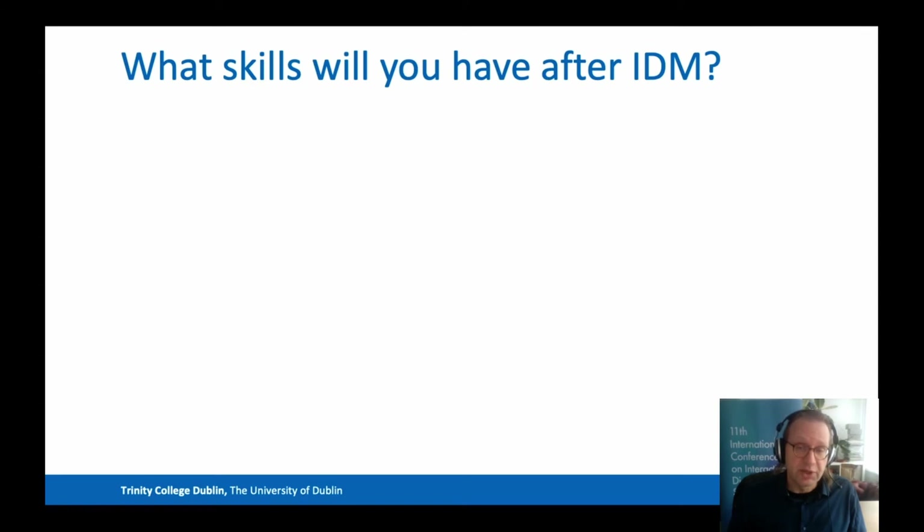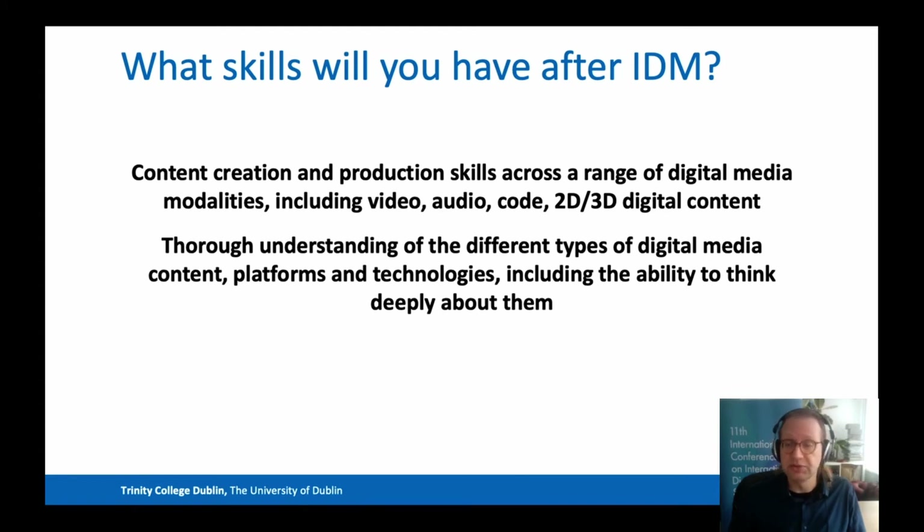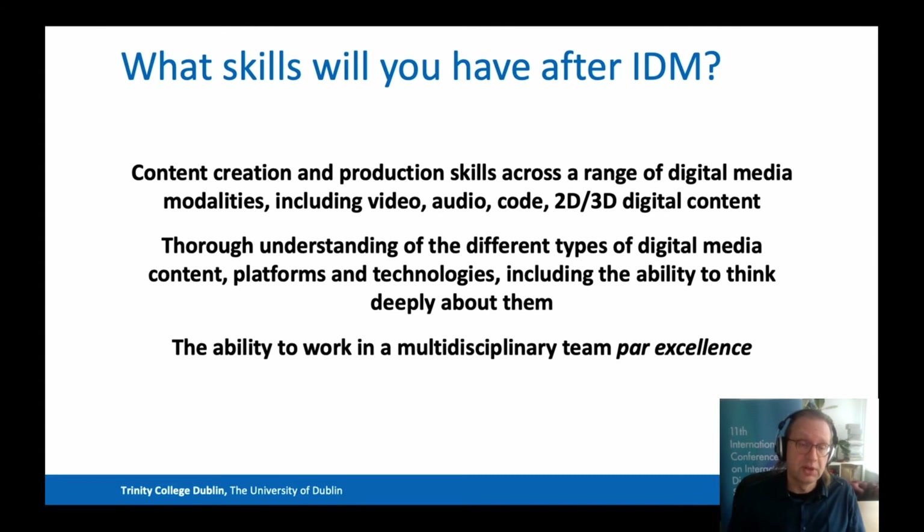So what skills will you have after IDM? You will know how to create and produce content across a range of modalities, including video, audio, code such as apps or dynamic web applications, as well as 2D and 3D digital content. Second, you'll have a thorough understanding of the different types of digital media content, the platforms and technologies that underlie them, and also the ability to think deeply about the work and technologies that you see around you and that you create yourself. Finally, you'll have the ability to work in a multidisciplinary team with people from many different backgrounds. Such teams are more important than ever, and this is a crucial skill today.